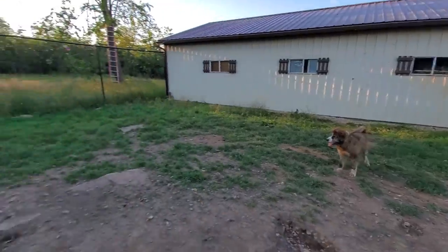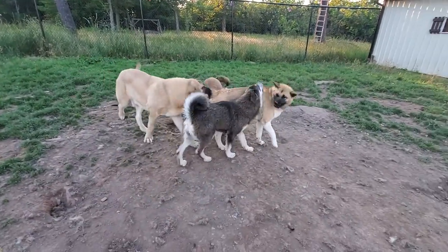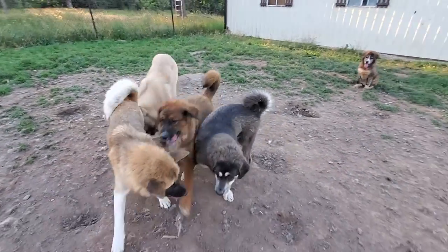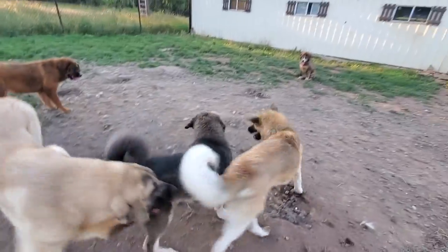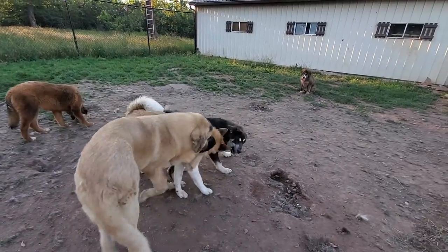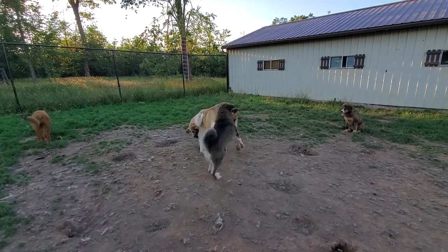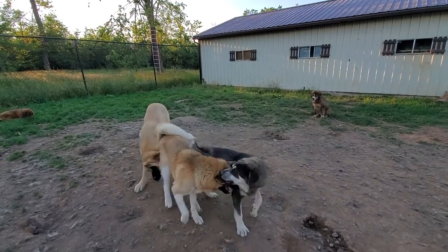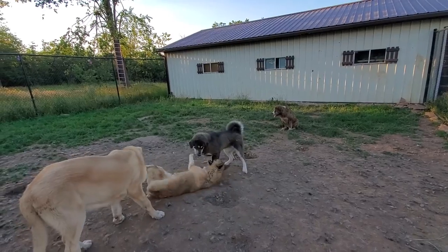When we say Aboriginal Tibetan Mastiff, she's first generation out of Tibet — her father is actually still in Tibet. So we refer to them as aboriginals, meaning pure lines: not altered, not manipulated, not made bigger, fluffier, or bred for certain colors. This is how they're naturally supposed to be.